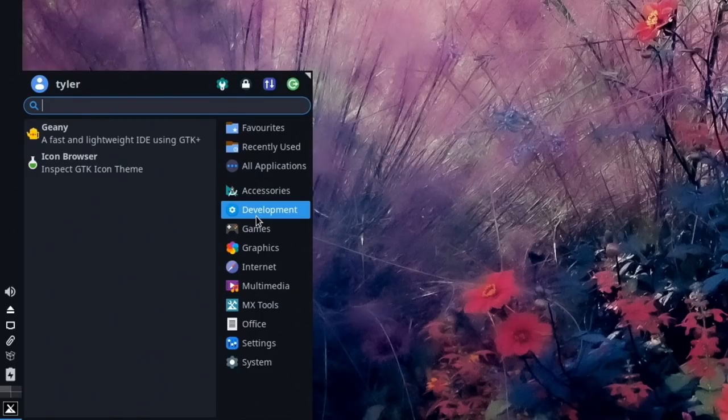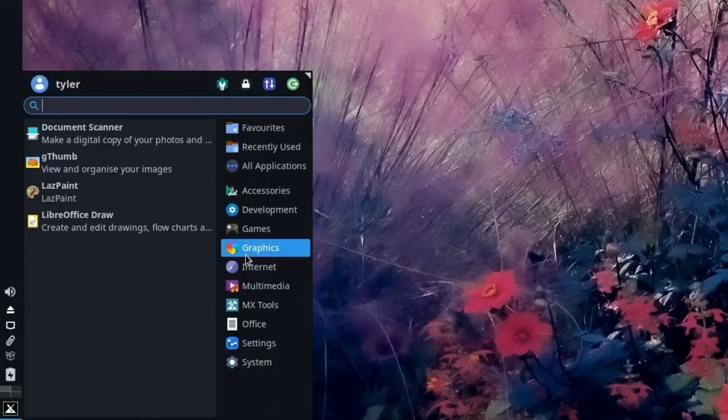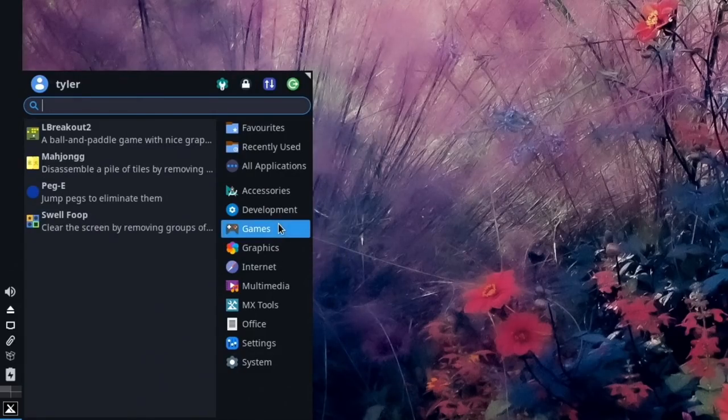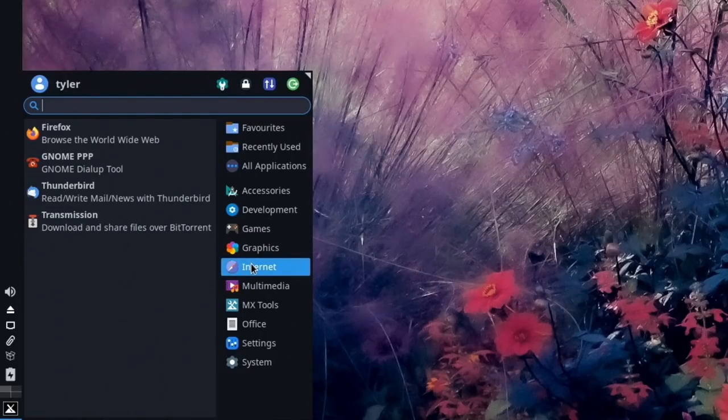In Development we have Genie and Icon Browser. In Games there are a couple of simple games: LBreakout2, Mahjong, Peg-E, and Swell Foop. In Graphics: Document Scanner, gThumb for viewing images, Azpainter (an image editor I haven't used before), LibreOffice Draw — so we should have the full LibreOffice suite, which we'll check in a moment. There's no GIMP included, so I'll probably install that separately.